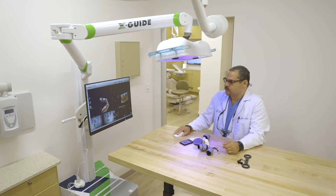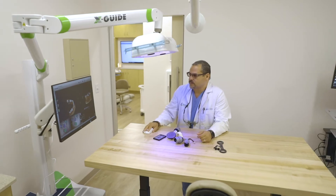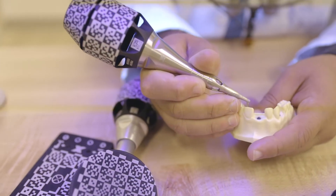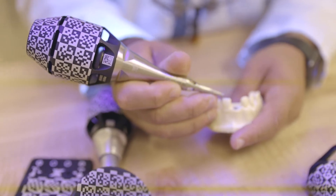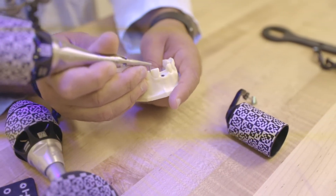To go more in depth about the XNAV system: after integrating the digital impression and the CT scan, we design the placement of the implant. This gives us the flexibility to use thousands of implant sizes and manufacturers. When we design the placement based on the tooth position, we start using cameras to guide us to that exact position we planned.